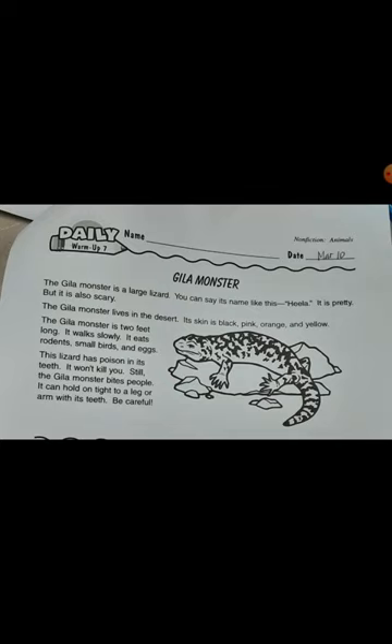The Hilla monster lives in the desert. Its skin is black, pink, orange, and yellow.